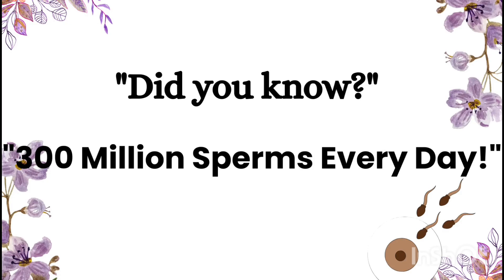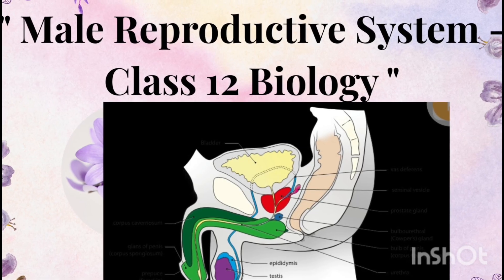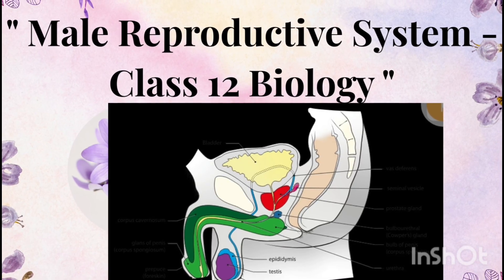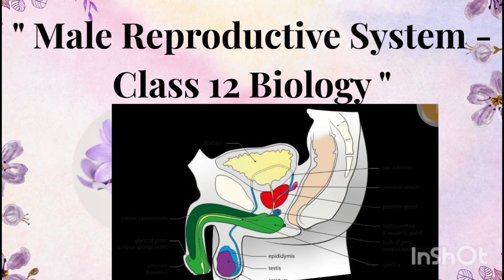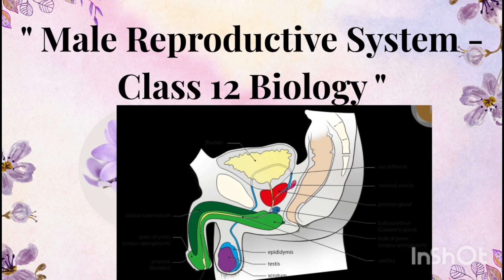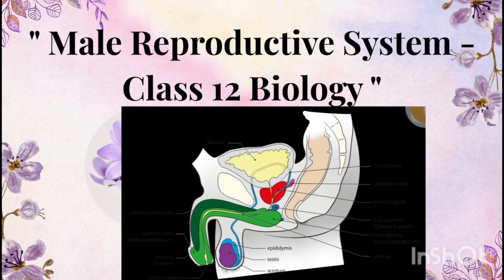The human male body produces nearly 300 million sperms every single day — that's enough to populate several countries in just one week. In this session we are going to explore the male reproductive system in detail exactly as described in Class 12 NCERT, and I'll also share some interesting facts to deepen your knowledge. By the end of this video you'll master the NCERT content and be able to answer tricky questions that often appear in competitive exams.